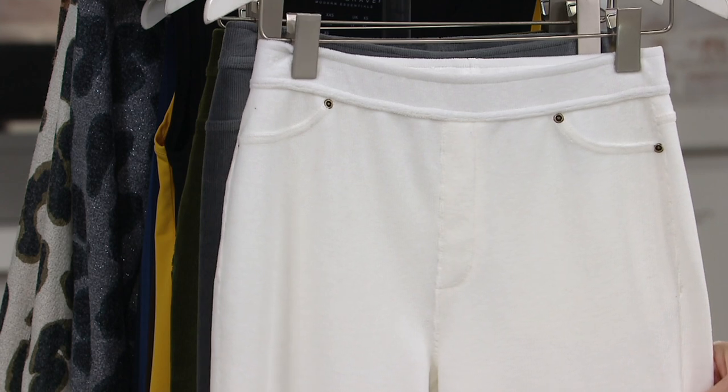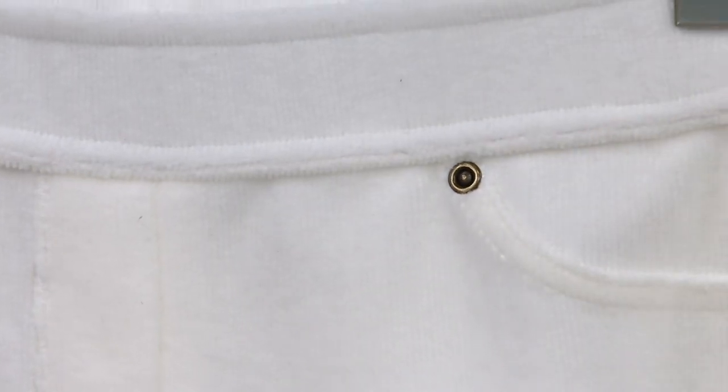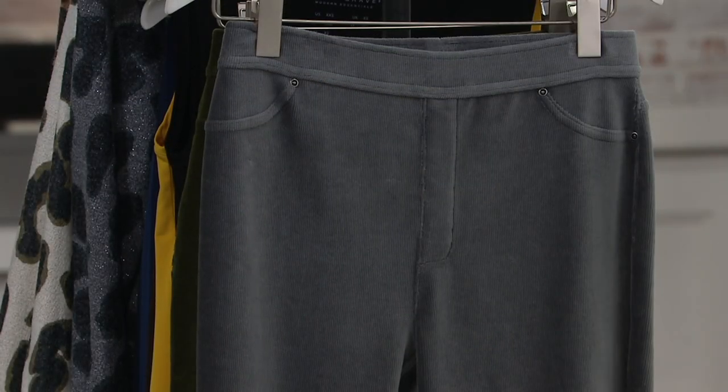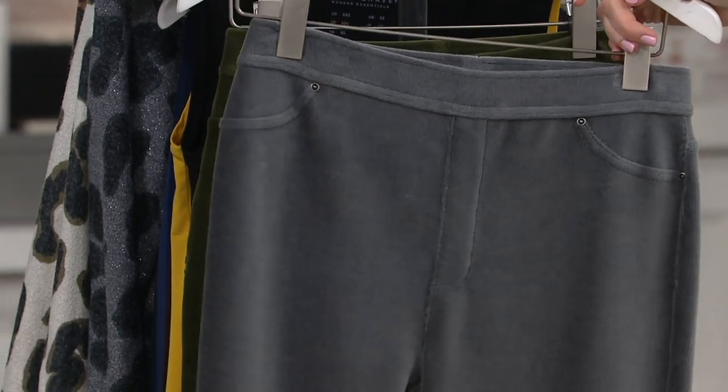It's not sheer, and it kind of erases all your lumps and bumps. It's so hard to find a good winter white pant. This makes me want to go to Colorado and just be a ski bunny — but not ski. Just be cute. Here's dark pewter.